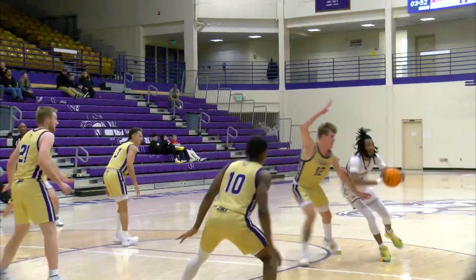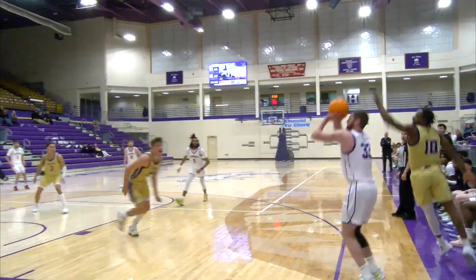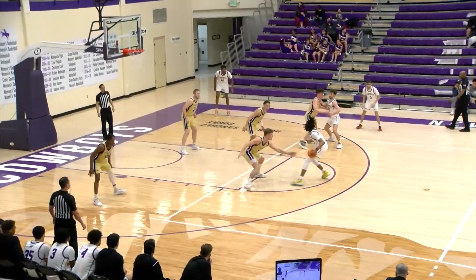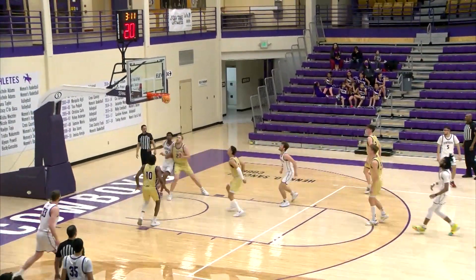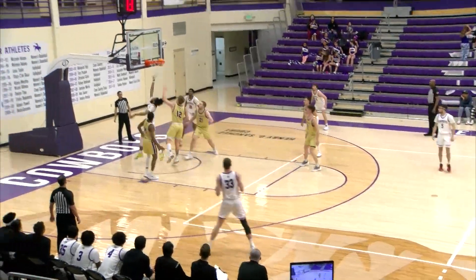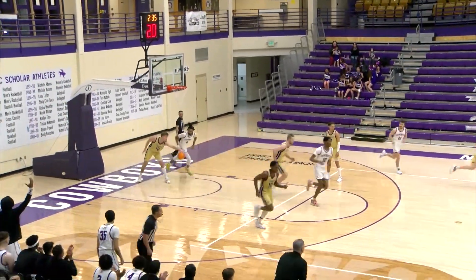Rogers, he attacks the basket, kicked to the corner, three-pointer is good. Moses with the pull-up jumper. Moses attacks and finishes at the rim.